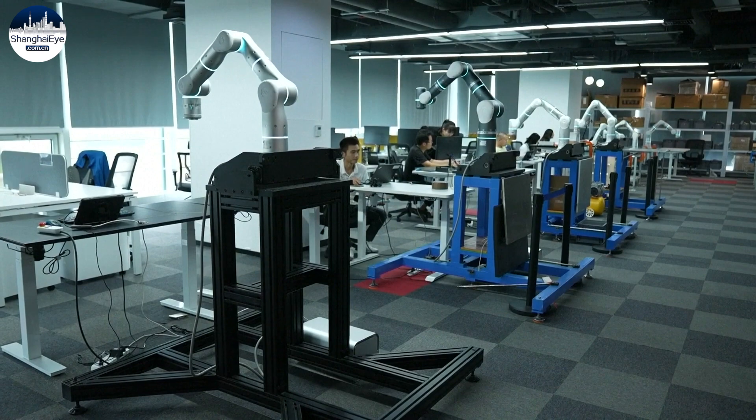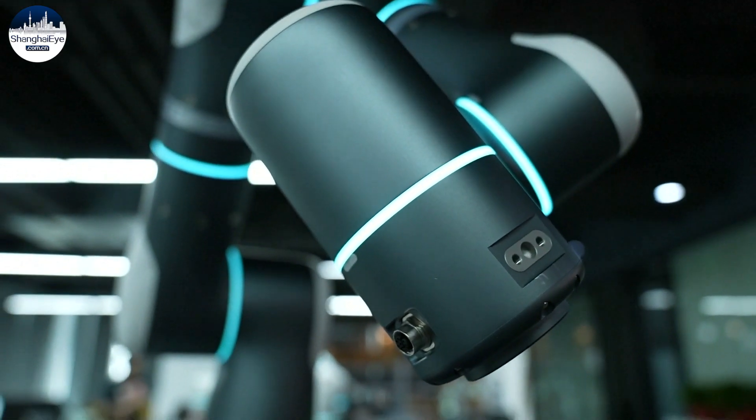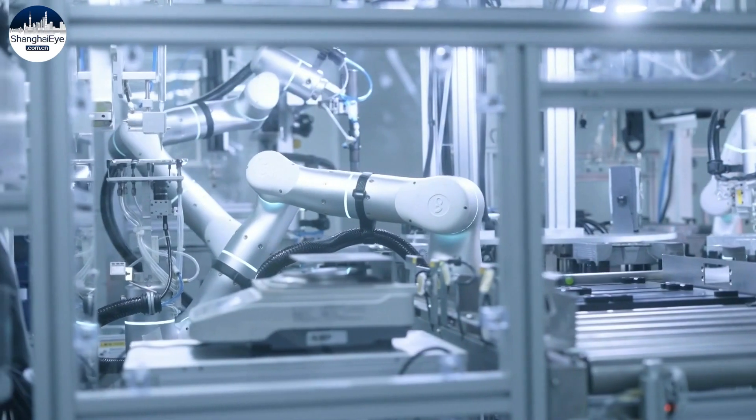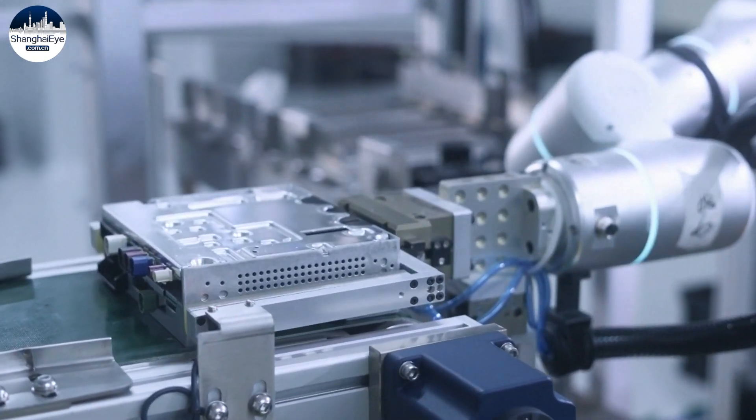Due to their flexibility, adaptive robots can easily be rearranged to form new production lines. A previous model of Flexive's robotic arm has been mass-produced for industries, including manufacturing, agriculture, and medical care.